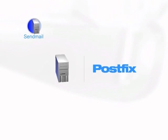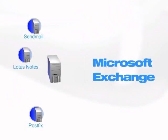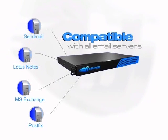Sendmail, Postfix, Lotus Notes, or Microsoft Exchange — making it a sure fit with your current email system.